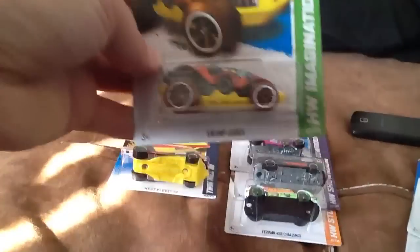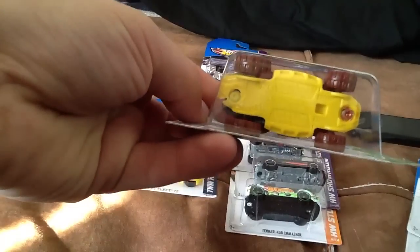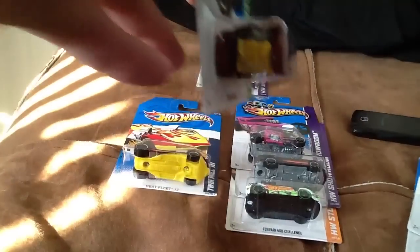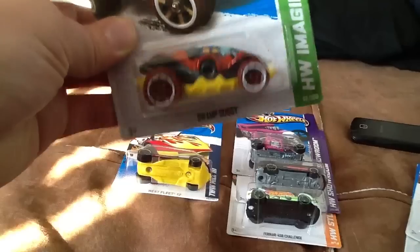I also found a Swamp Buggy with a shifted chassis. In the back it was off-center, so the whole thing is just kind of askew and messed up. Yeah, this one's really askew.